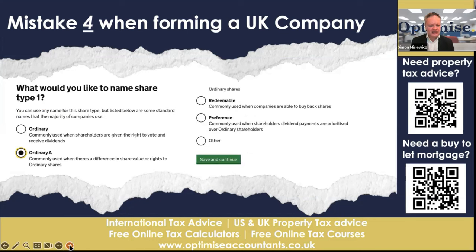Continuing with mistake number four: people use ordinary shares — do not use ordinary shares. Instead, use ordinary A shares, ordinary B shares, ordinary C shares, so you can differentiate the share classification for all the shareholders. That way you can say this person is a basic rate taxpayer, this one's a higher rate taxpayer, so we'll give more dividends to the basic rate taxpayer.